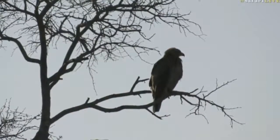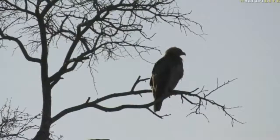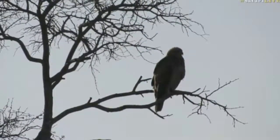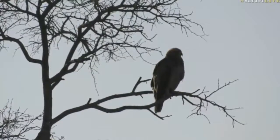Yes, we do have an eagle in a tree, however it's making it very complicated for us to find out what it is because we can't really see any colors — we're going just by shape. I would say something like a Tawny Eagle, but I am hoping it's going to fly into an area where we can see it slightly better than what we are looking at it now.